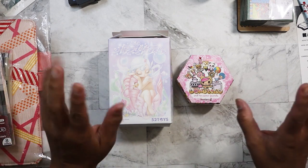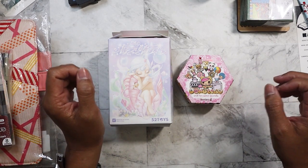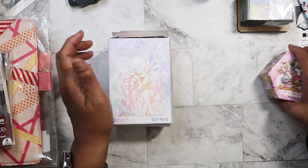Hi everyone! I'm going to show you a figure haul. I've got a couple of figures and also a set that I'm going to show.